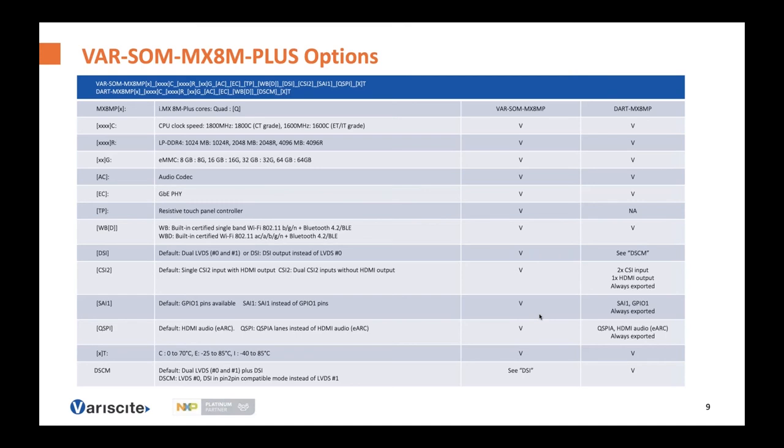There are two pin-to-pin families: the DART family and the VAR-SOM family. The orderable configurations of the iMX8M Plus based SOMs can be divided into three groups: components always assembled such as CPU, RAM, or internal storage; optional interface controllers such as Wi-Fi, Bluetooth module, audio codec, and Ethernet controller; and interface buses that can be exported depending on assembly option. The SOM has a 200-pin SODIMM edge connector compared to the DART's 390-pin board-to-board connectors, so the SOM has additional assembly options to export all interfaces.